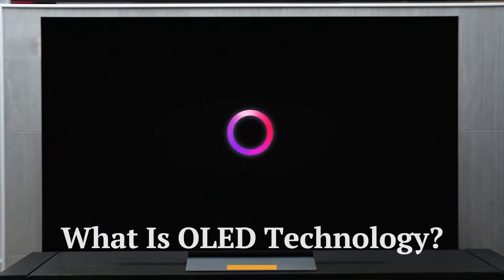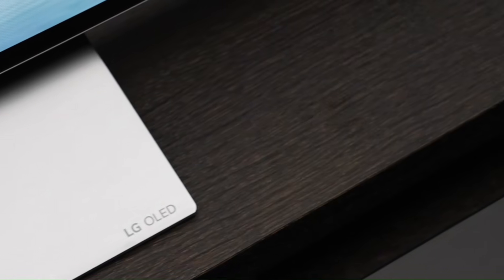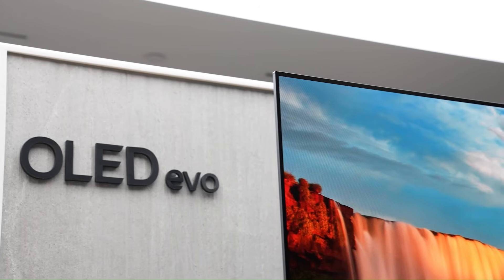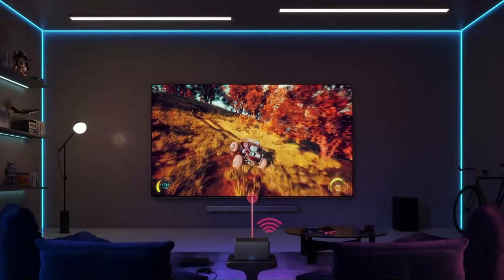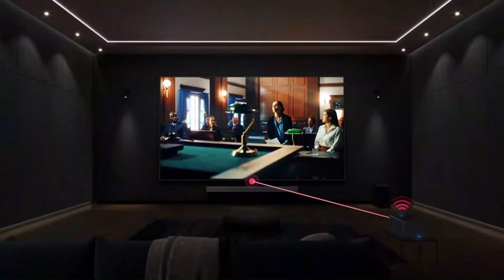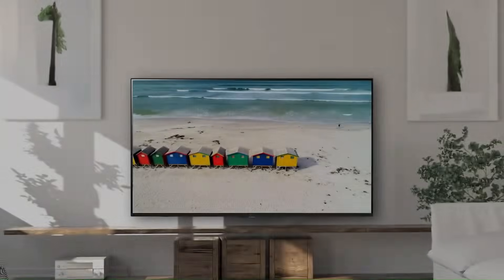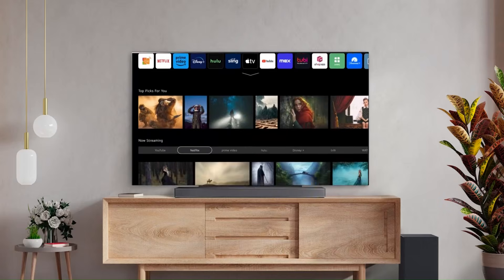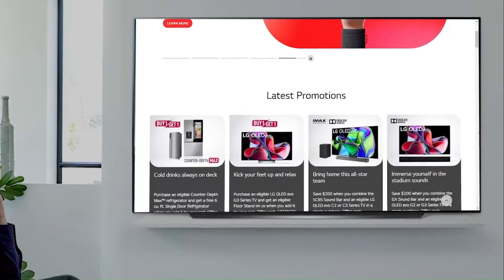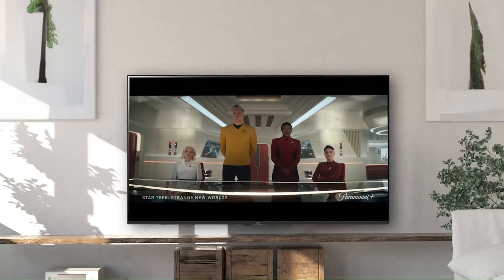What is OLED Technology? OLED TVs work differently – instead of using a backlight, each pixel lights up individually. This allows OLED TVs to turn pixels completely off, resulting in perfect blacks and infinite contrast. In 2026, OLED technology continues to deliver unmatched cinematic visuals, especially in dark rooms. Colors look incredibly accurate, motion is smooth, and image depth feels natural and realistic. OLED is widely considered the gold standard for movie lovers and picture-quality purists.